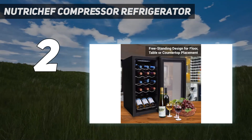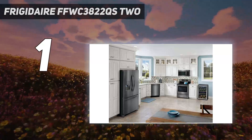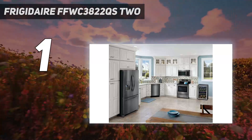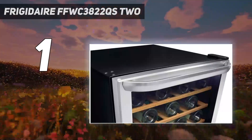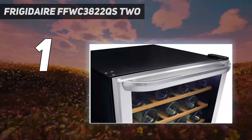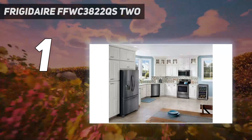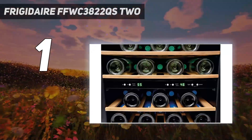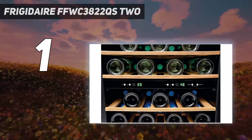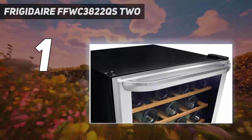Number 1: the Frigidaire FFWC3822QS2. Dual zone fridges are a go-to for those who prefer storing wines at roughly the temperature at which they'll be consumed. The Frigidaire 38-bottle cooler is recommended for its frostless, UV-protected tinted glass window, stainless steel frame, reversible door, LED lighting and display, and energy-efficient fan system. Our tester loved all these features, especially the dual zones, which allowed her to store bottles at ideal temperatures. She also noted that the fridge is great for storing beer, sodas, and more.